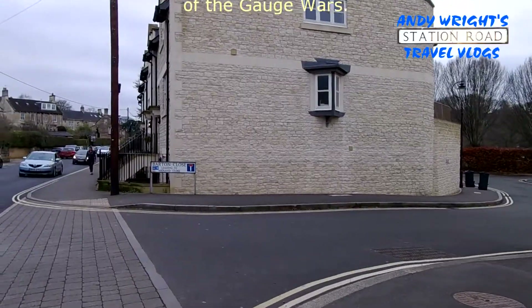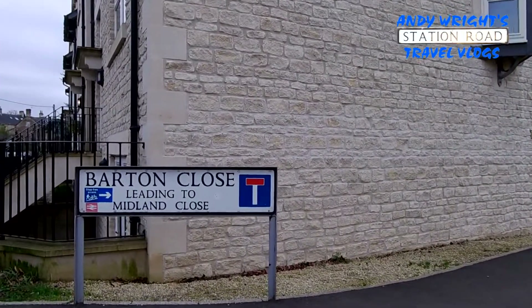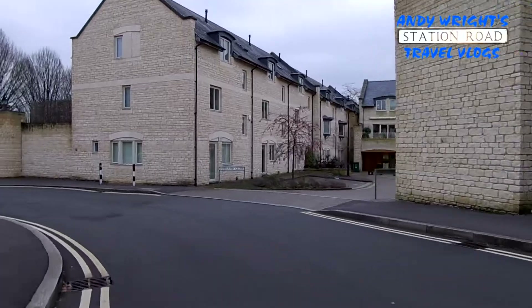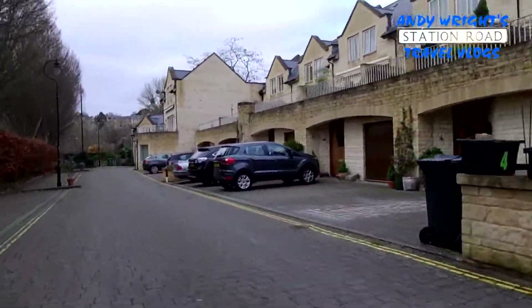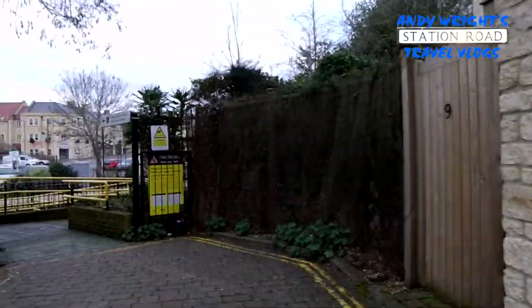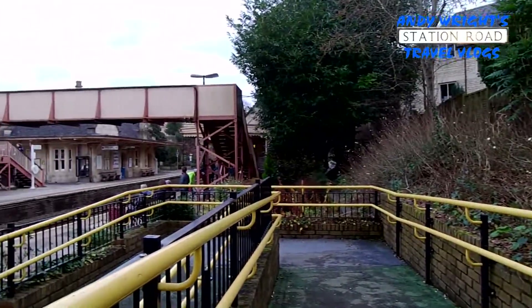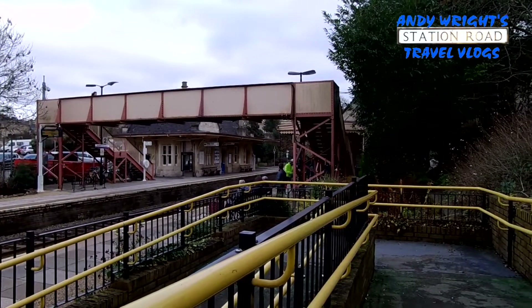There is a little sign here, which is faint and close. It says step-free access down. So this is the step-free side of the station.